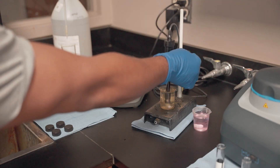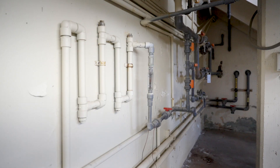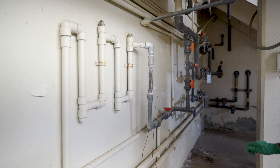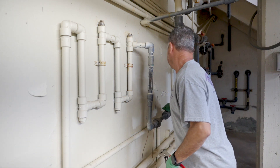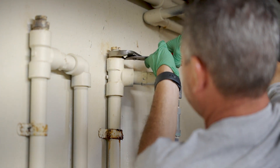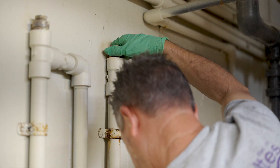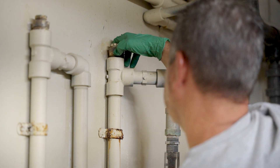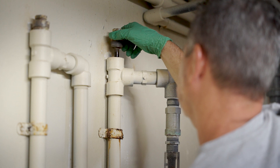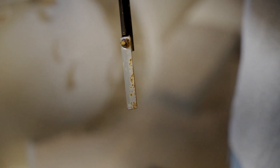We also do coupon testing out in the system. We've got coupon racks at various points out in the system where we put mild steel, and once a quarter we go out there, harvest those steel coupons from the racks, and send them off to be evaluated. We see if they lose weight or gain weight. If they're losing weight, we know our water is slightly corrosive and we need to do an adjustment. If they gain weight, we're feeding too much. Ideally we want to stay right where we're not gaining or losing. That's a step above what many utilities do, but to me it's a great preventative because it will show up there before it would in a customer's home.